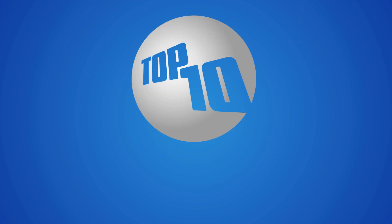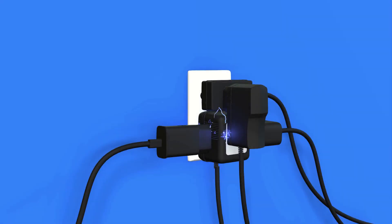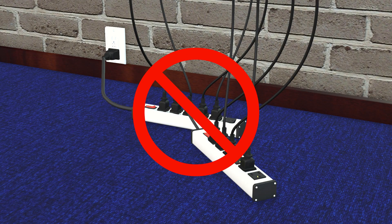Tip 5: Avoid overloading circuits. Overloaded circuits can cause overheating, sparks, and fires. Use appropriately rated power outlets, and avoid daisy chaining multiple extension cords.